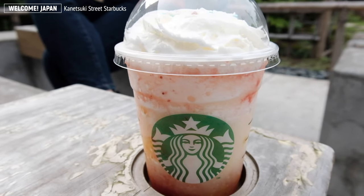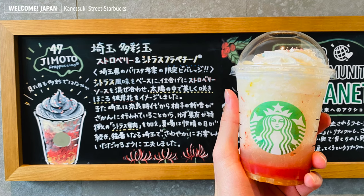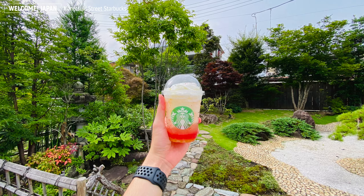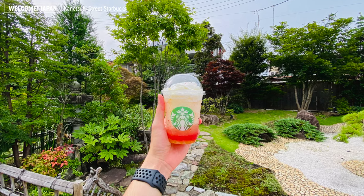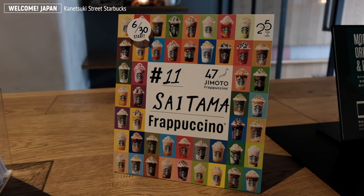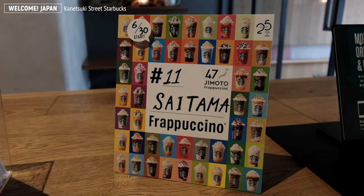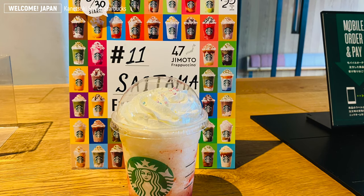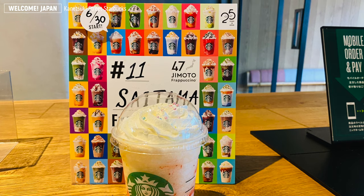When we visited the store in July, the Saitama Area Limited Strawberry and Citrus Frappuccino was the must-try drink at that time. This and the other 46 Frappuccino drinks were included in the 47 Jimoto campaign, held as part of the 25th anniversary celebration of Starbucks in Japan.